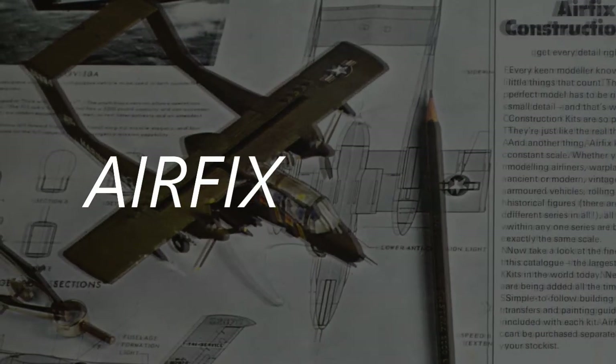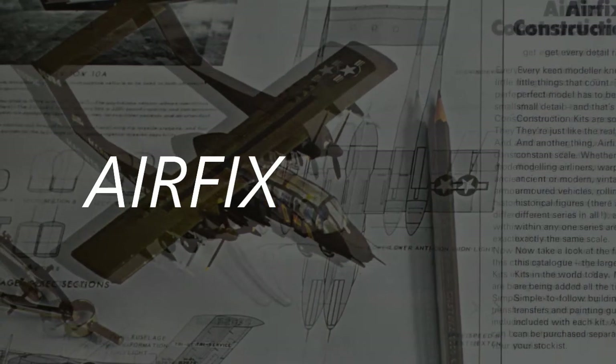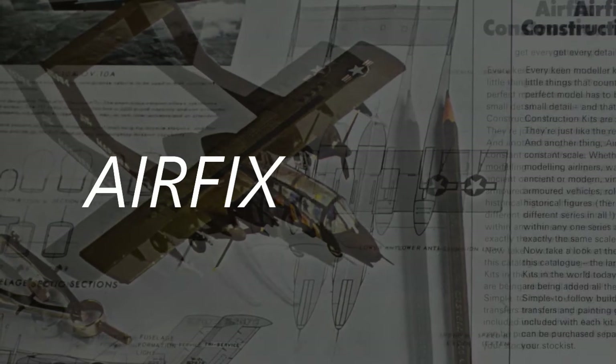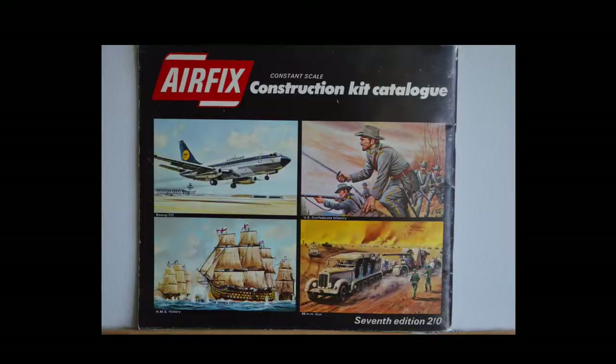This was a huge catalogue of 48 pages, with around 400 models listed, ranging from a skeleton — yes, really — to large ocean liners. This film tells the story of that catalogue. Sit back and enjoy.